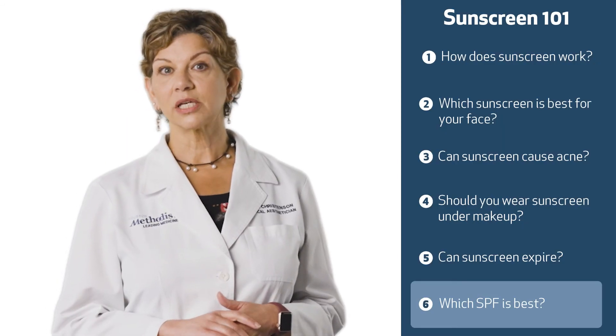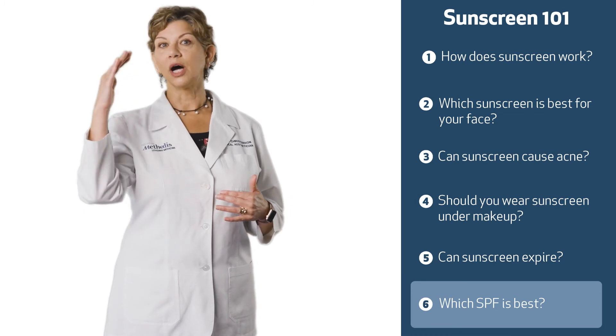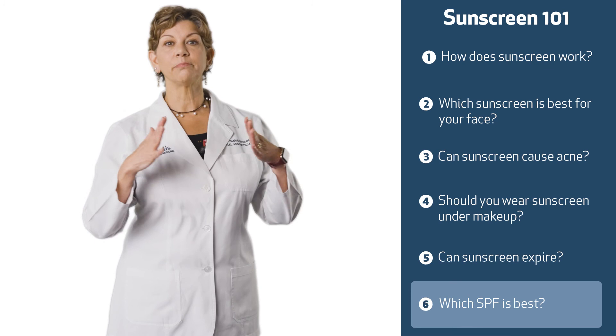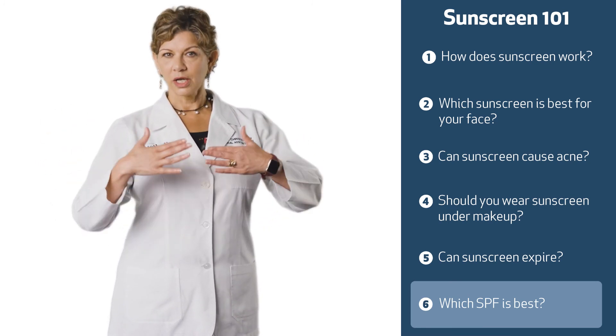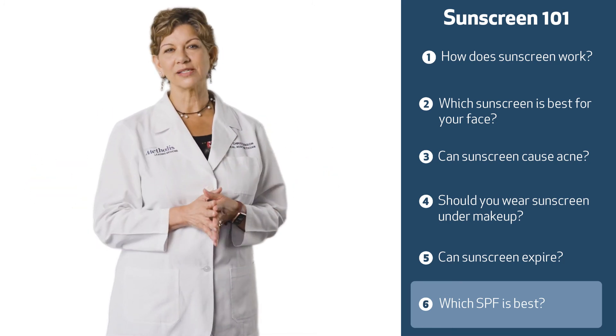Anything over SPF 35 is going to give you basically a total block, but having a 50 or 100 or higher does help. It just means a longer period of protection — you're not necessarily getting a higher level of sunscreen, but you're getting longer time with it. That's the main difference.